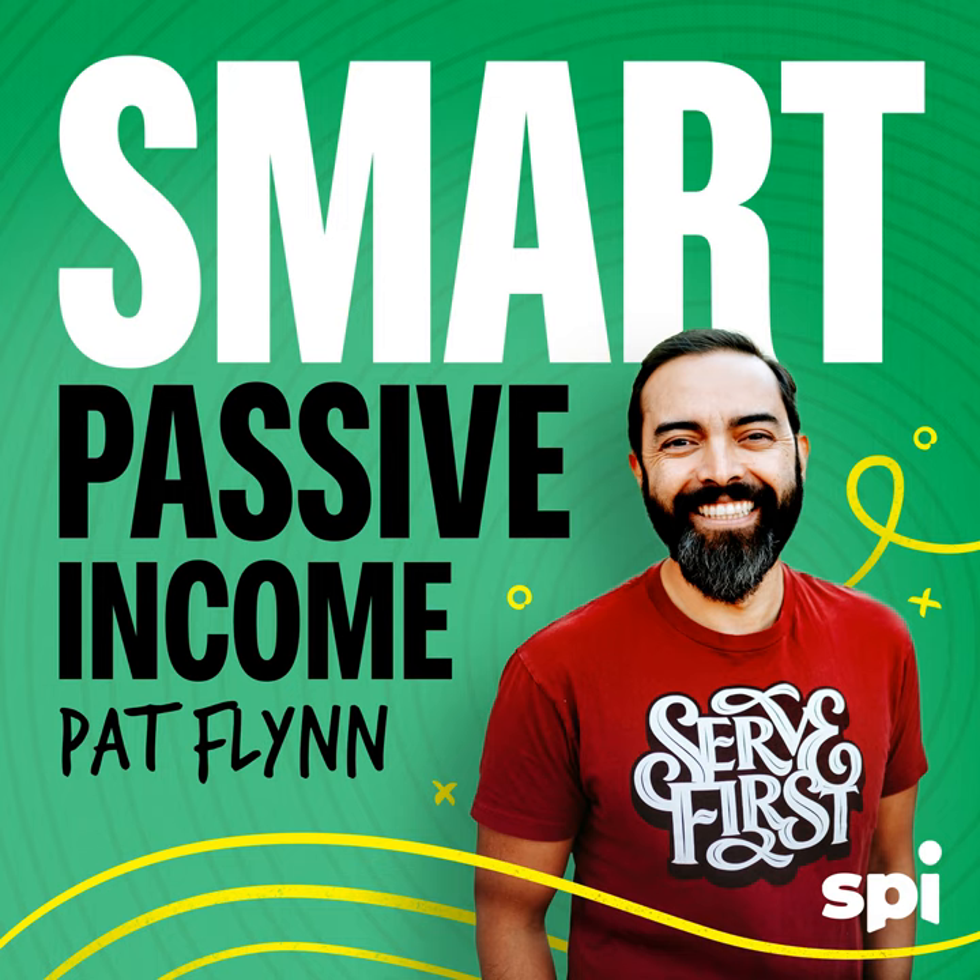Hey, what's up everybody! Thank you so much for joining me. This is session 139 of the Smart Passive Income podcast. Wherever you're at right now — your car, on a walk, at the gym, on a bike ride, doing the dishes, or just chilling around the house — thank you so much for taking a little bit of time out of your day to spend time with me and our special guest.